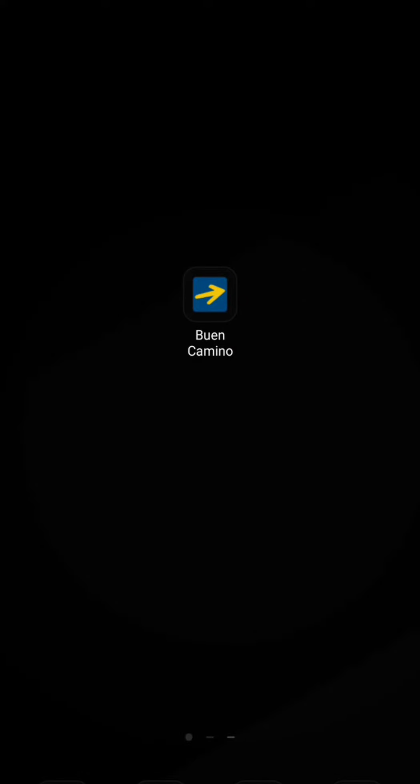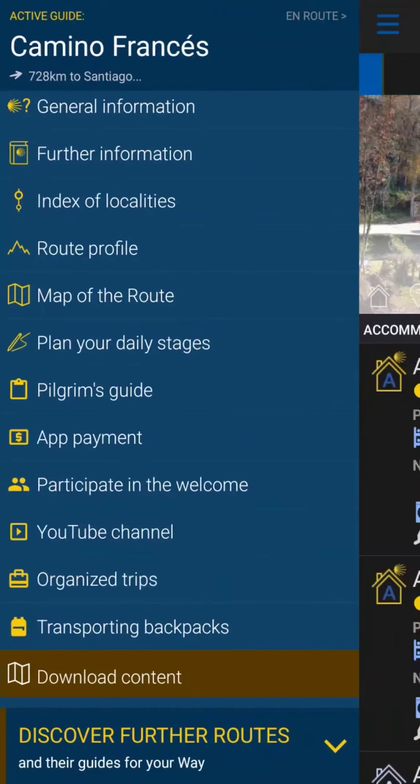So I found this great app for the Camino. The guy who runs the first place we stayed in St. Jean Pied de Port turned me on to this one. It's called Buen Camino and it looks like it has a lot of good information, and it actually provides places where you can stay.